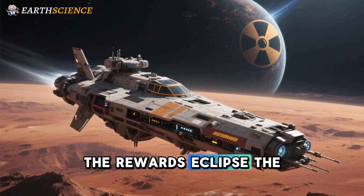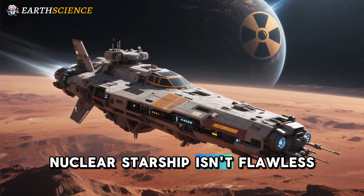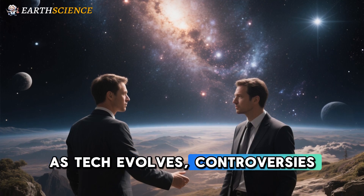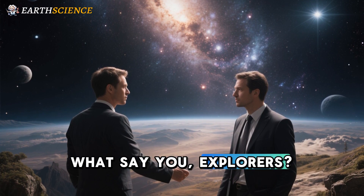The rewards eclipse the risks for a species eyeing the stars. Nuclear Starship isn't flawless, but it's the bold stroke needed to make Mars home. As tech evolves, controversies may fade, leaving a legacy of leaps. What say you, explorers? The cosmos awaits our verdict.